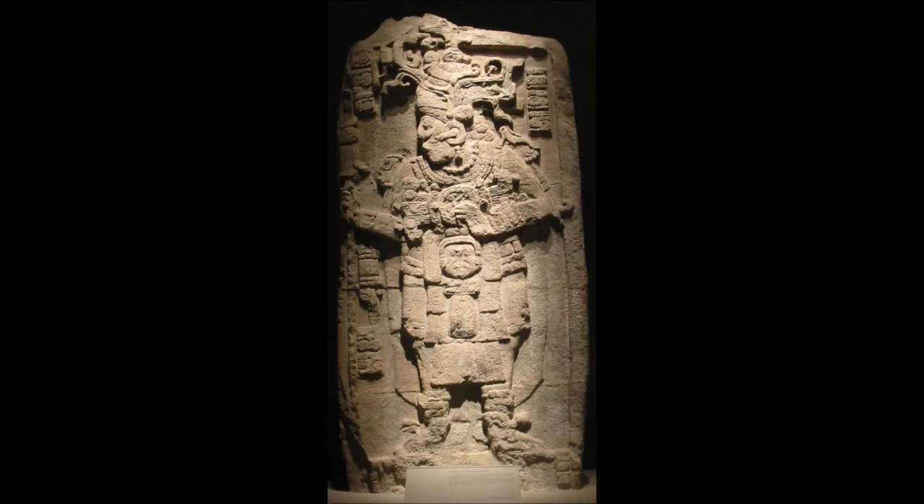Maya stele (singular: stela) are monuments fashioned by the Maya civilization of ancient Mesoamerica. They consist of tall, sculpted stone shafts and are often associated with low circular stones referred to as altars, although their actual function is uncertain. Many stele were sculpted in low relief, although plain monuments are found throughout the Maya region.